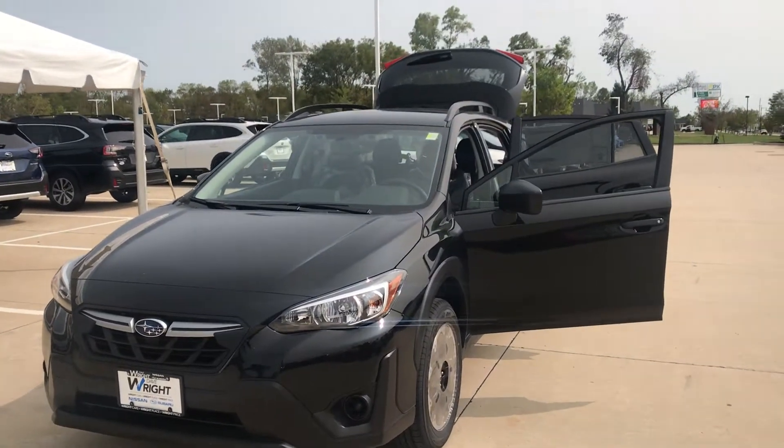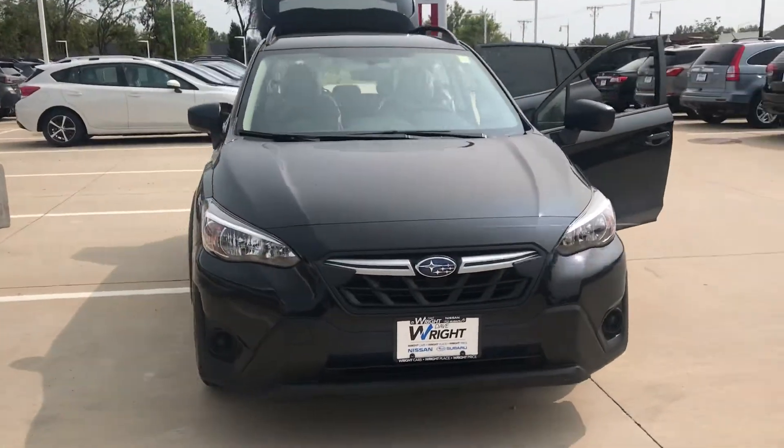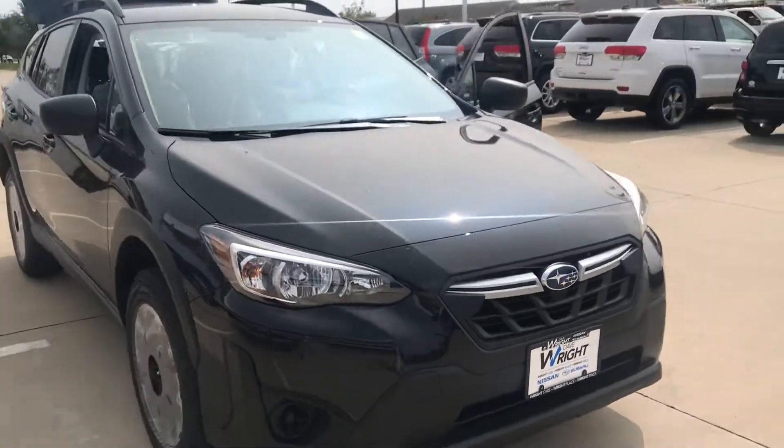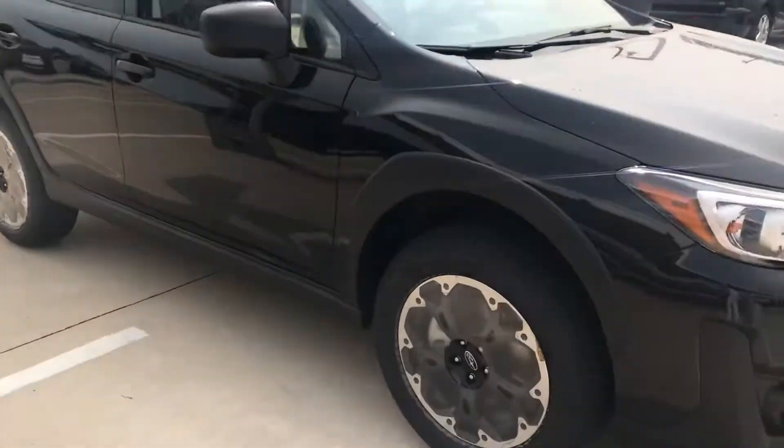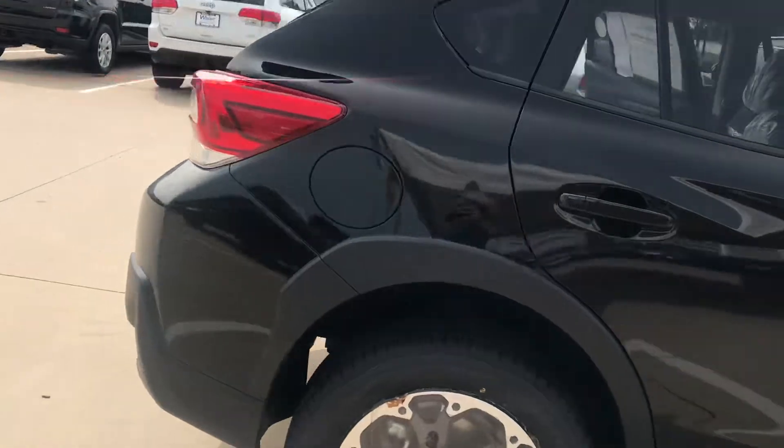Hey guys, Nikki here at Dave Wright Subaru. I want to give you a shot of this 2021 Subaru Crosstrek base. We just got this in — it still has the plastic on the seats and on the rims — but I wanted to give you a sneak peek at this. If you want to be first to drive it, let me know.